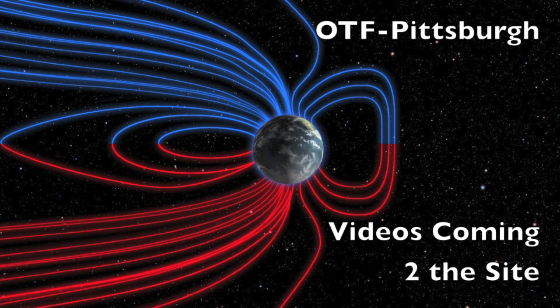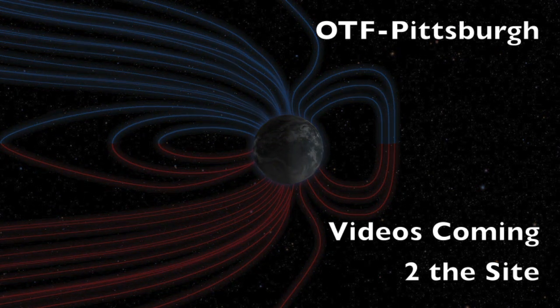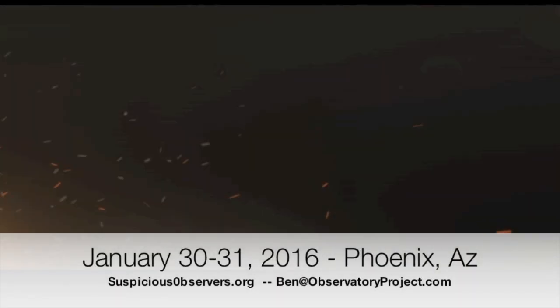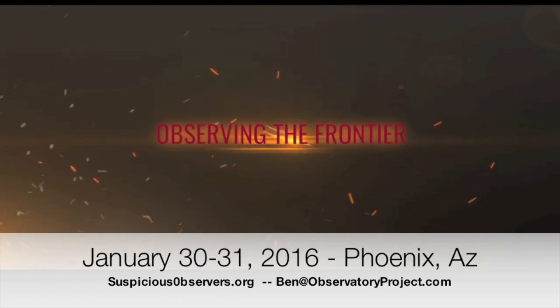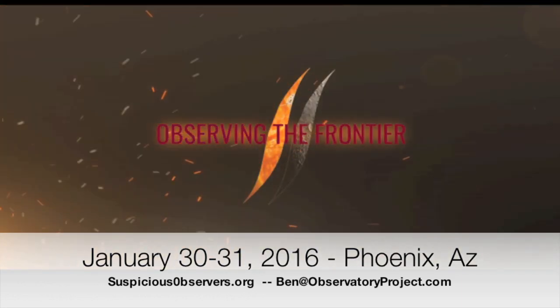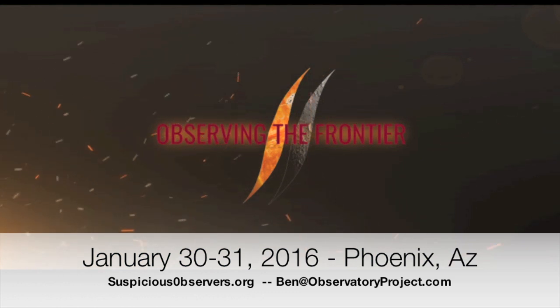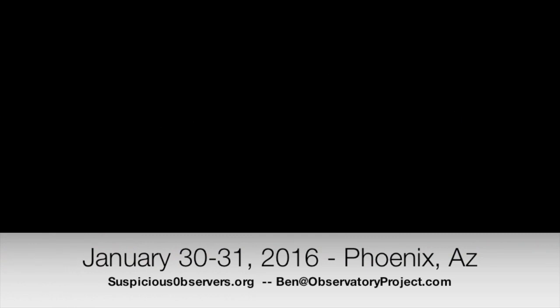In 2016 the conference videos will be in the premium content — not the original plan, but it's going to make a lot of you smile, so it's worth it. Pittsburgh and Phoenix is going to be it, at least for a while. Link to the conference page is below and at suspiciousobservers.org. For information about student, senior, or multiple ticket discounts, please email me at ben at observatoryproject.com.